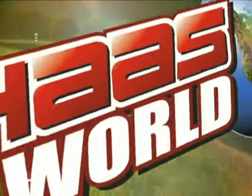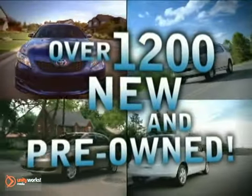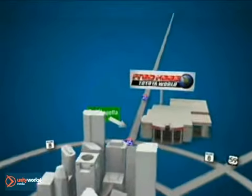Fred Haas Toyota World has been a hallmark of our community for more than 40 years. And with over 1,200 new and pre-owned vehicles in stock, we're sure to have what you're looking for. Come experience the Fred Haas Toyota World commitment to customer satisfaction. Easy to find on I-45 North at Louetta, just 2 miles north of 1960.